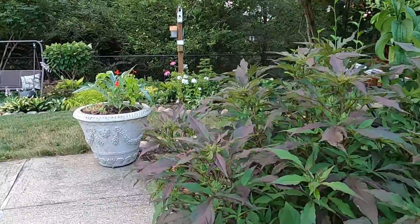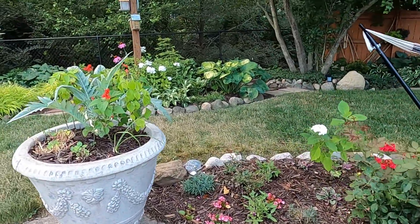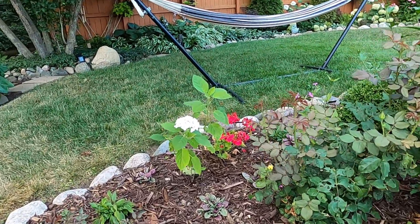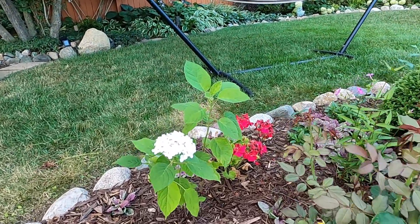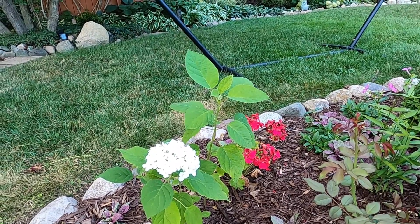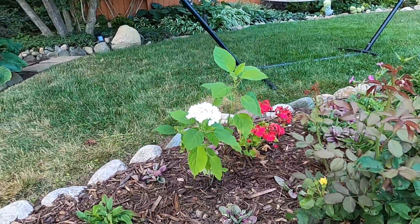The other side pretty much matches this in symmetry and I think it looks really nice. Now this was one of the small Incrediball cuttings that I had — just a small shoot I cut off the side of another one — and it's actually flowering this year. So that's pretty cool.